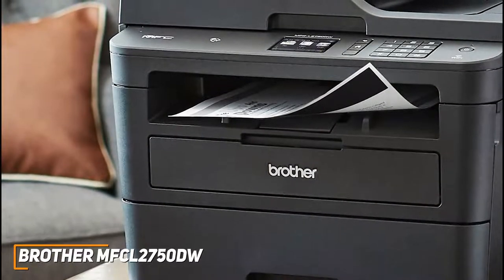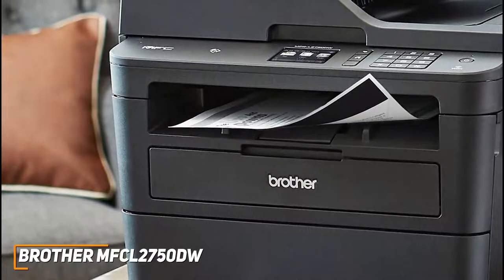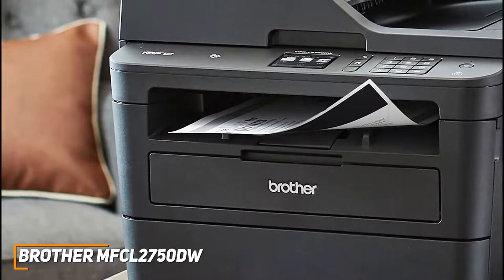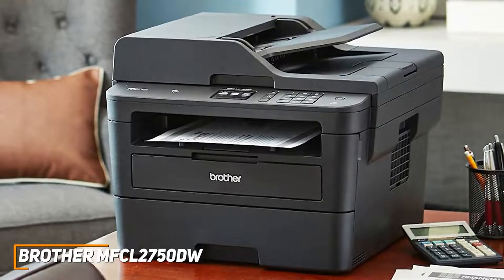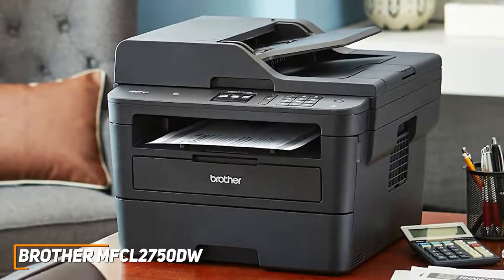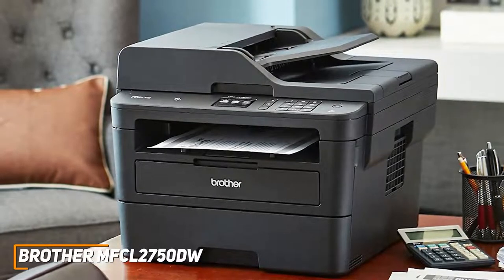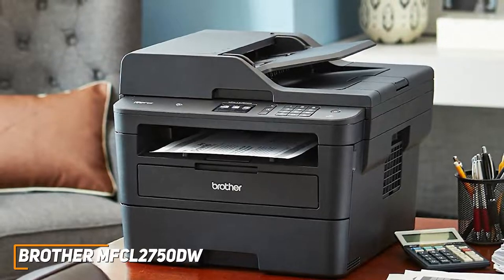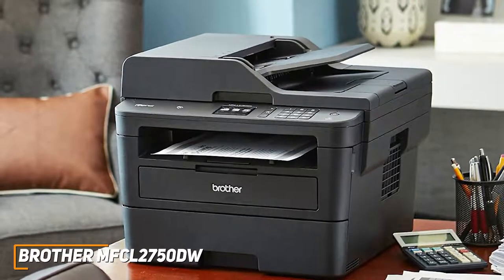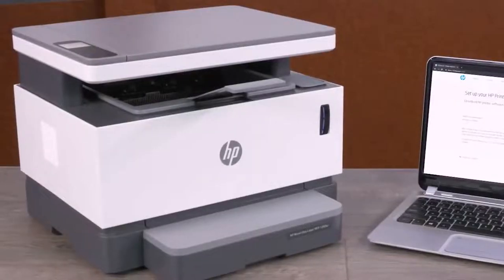Some useful advanced features include the Nuance PaperPort with OCR, an innovative document management program that allows you to generate editable text documents. The MFCL-2750DW is a great all-in-one printer for the money because of its respectable speed, user-friendly touchscreen interface, and decent performance with text, business graphics, and monochromatic photos. It's a great option for anyone that wants advanced features at a reduced cost.